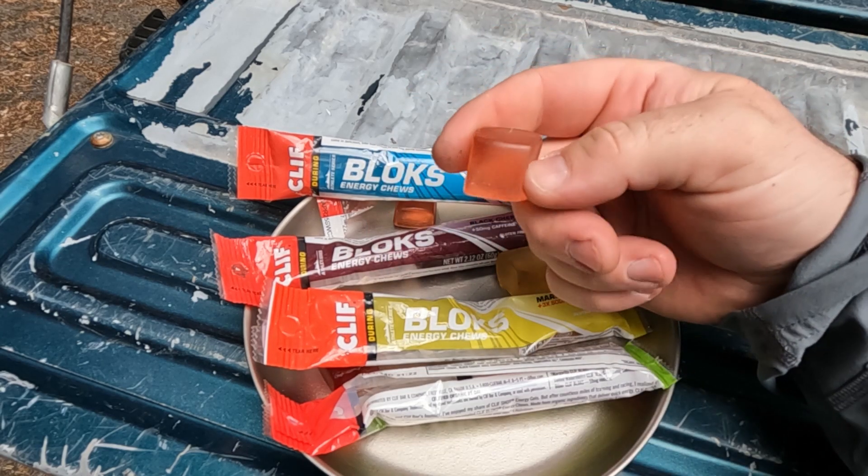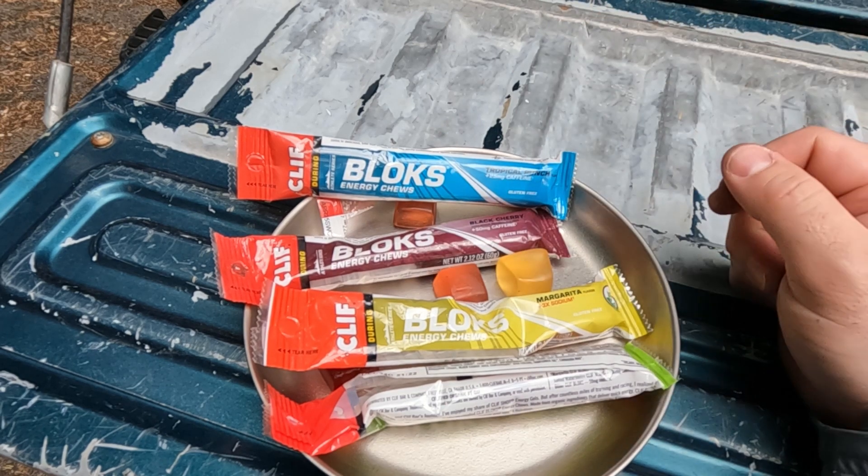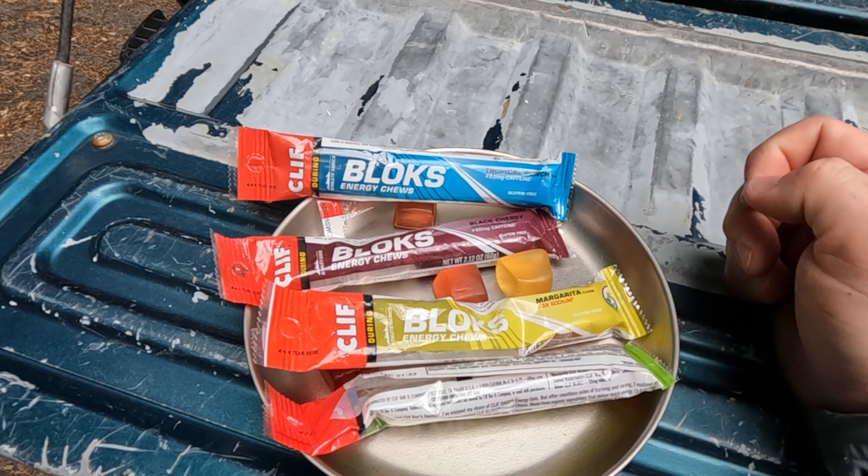I do think they're a little soft for my liking for a gummy, but if you're trying to get in a few little electrolytes and a boost of caffeine, these are a nice way of doing so on trail.